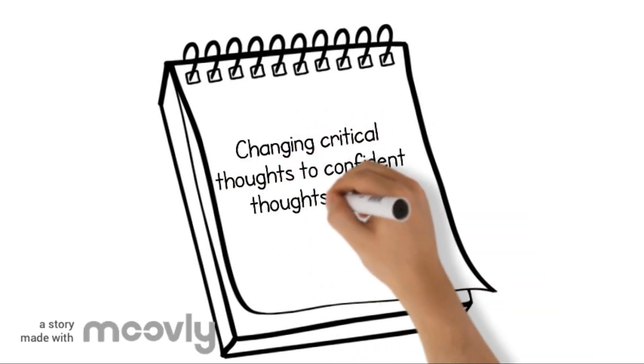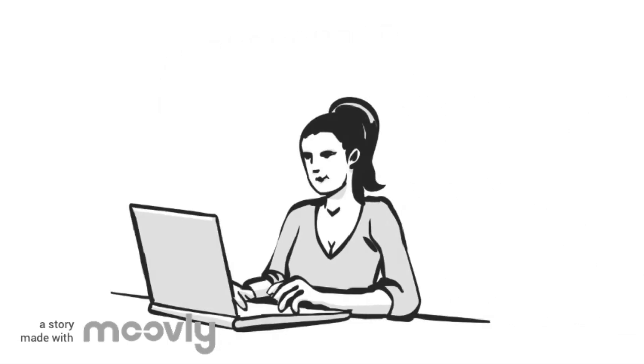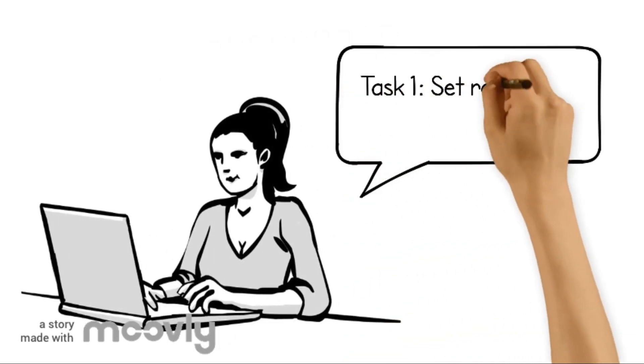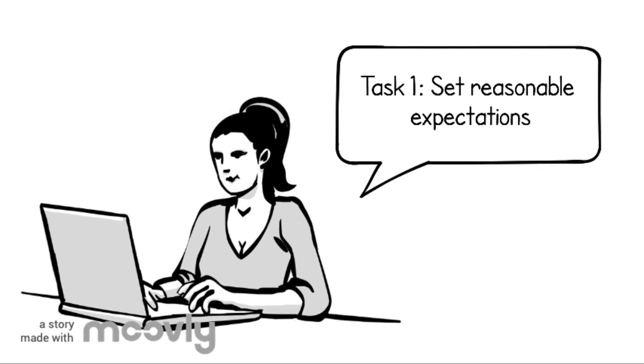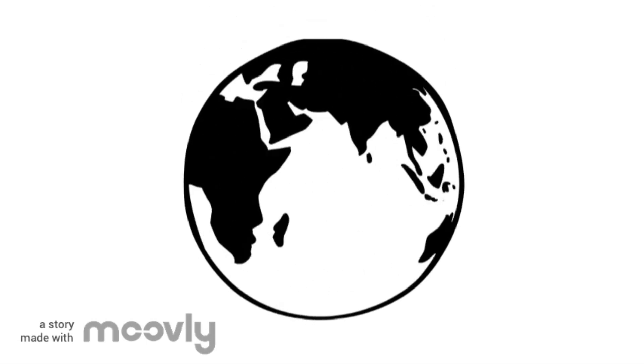It is also important to be reasonable and realistic in the expectations you set for yourself and your understanding of how important the test is. The most reasonable expectation for an exam is to try your best to show as much of what you know as you can. Even though one test may feel important, try not to over-inflate its actual significance. Remind yourself that one test is not a reflection of your self-worth, and one test does not predict your future success.